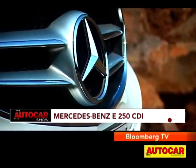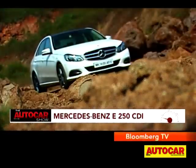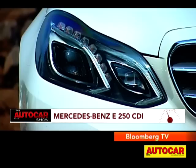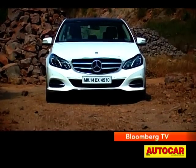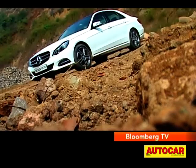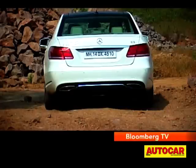The update to the E-Class is far more visually striking. It's definitely more youthful. The headlamps are slimmer and also full LED, and you get the more sporty Mercedes grille with the logo right in the centre. The cleaner lines down the sides and the LED tail lamps make it a younger looking car.